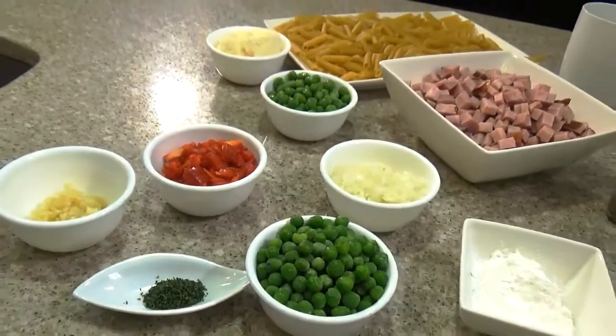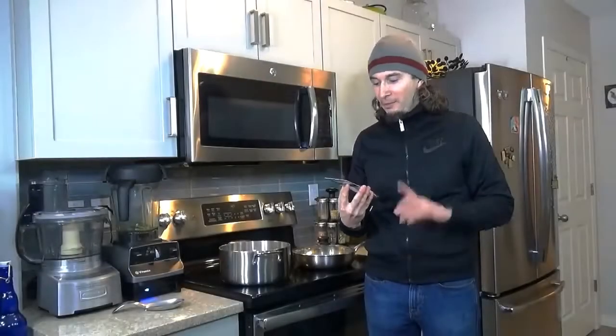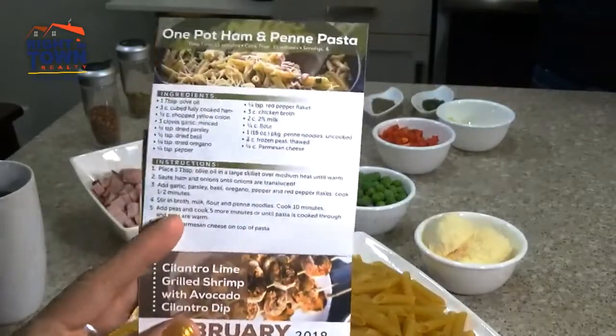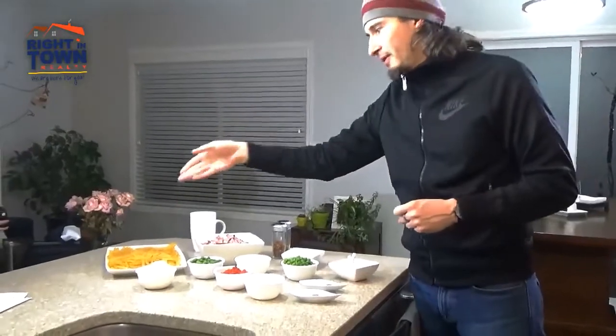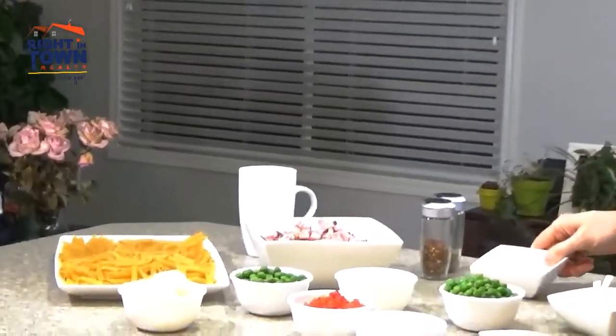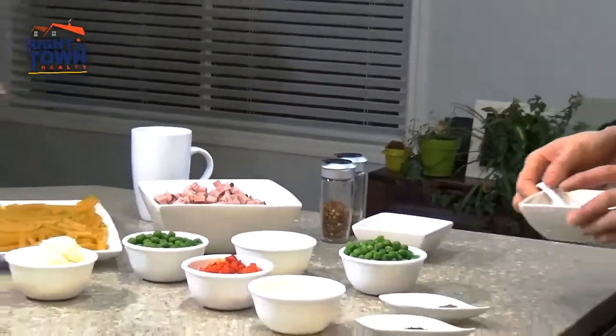What are we going to cook today? According to the calendar we have for January, we're going to cook one pot ham and penne pasta. What's really special about this is we're going to use gluten-free ingredients — gluten-free penne pasta. We're going to use cornstarch instead of wheat, and we like coconut oil better than olive oil.